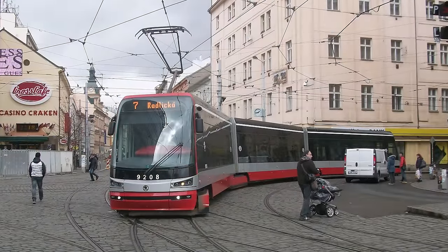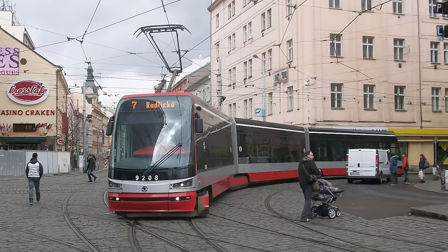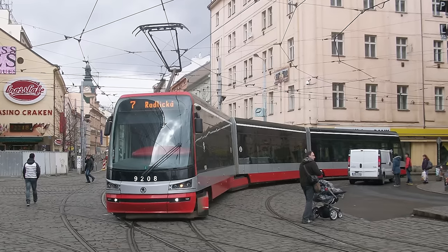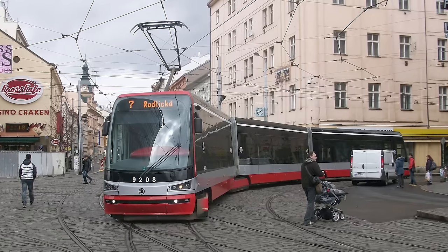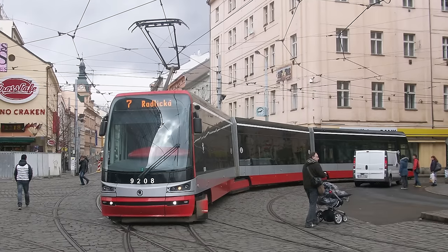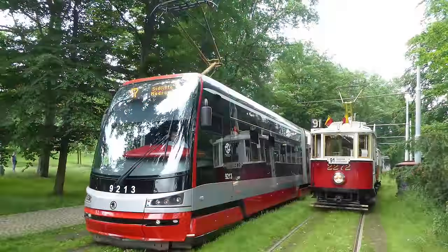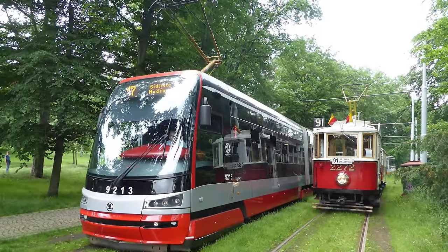While there were small issues with the 15T, overall testing went well, and in 2009 the first trial run of the 15T on Prague's streets began. Just a year later, in 2010, the first ride with passengers happened. This period of testing also went on without major problems, and finally, in 2011, the tram's testing period was officially ended. From that point on, the Škoda 15T officially entered service as part of Prague's tram system.